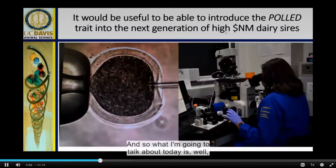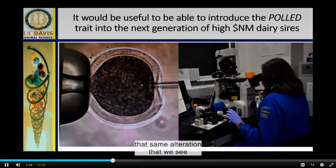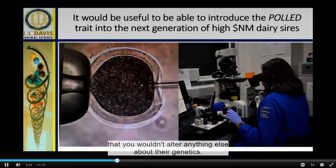Genome editing uses editing reagents that go in and make the same alteration we see in Angus — specifically at the polled gene of the dairy breed. The CRISPR-Cas9 system has two components: the Cas9 protein, which cuts DNA, and a guide molecule that directs Cas9 where to cut. Together they form a complex that introduces a precise cut in the DNA, which is then mended by the cell's natural repair machinery. This can inactivate undesired genes or introduce useful DNA sequences resulting in desirable traits like heat tolerance. Genome editing complements traditional breeding and has potential to introduce traits like disease resistance and adaptability into genetic improvement programs.